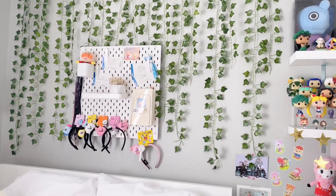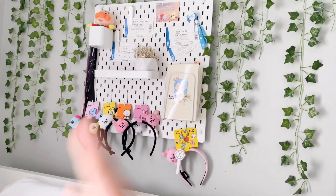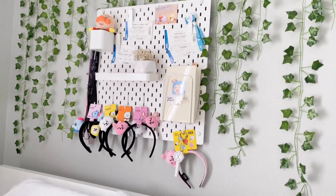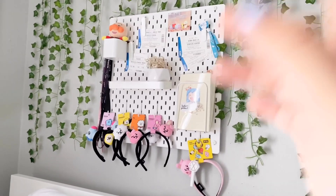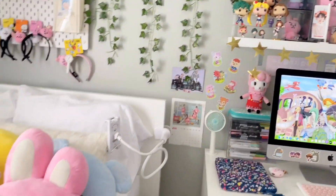I have these green vines — they're fake, from Amazon — all on my wall to add a little more color. I have an IKEA grid with my journal, BT21 headbands, some concert tickets, my Anpanman doll, and some lanyard holders on the side you can't really see.